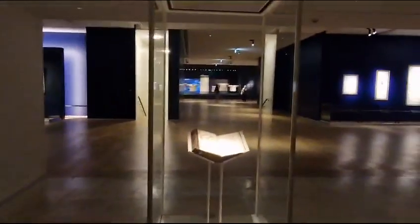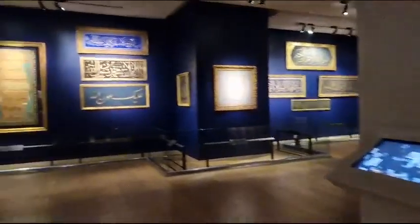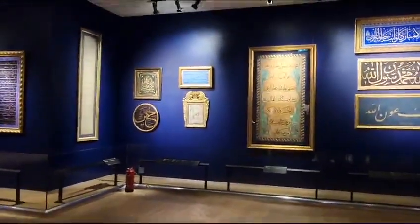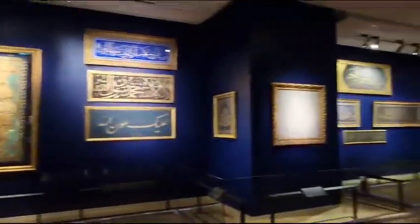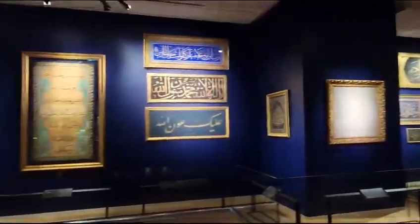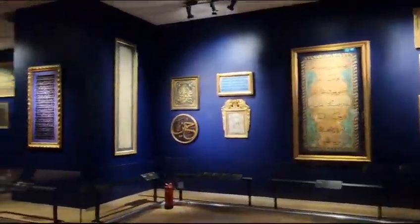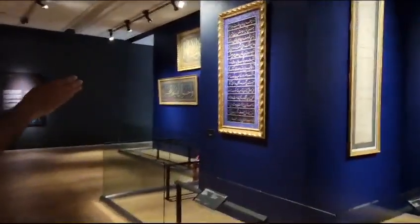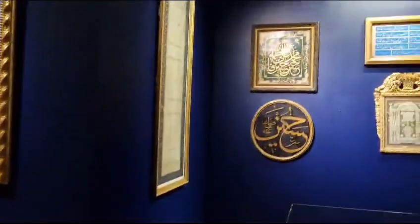These are handwritten calligraphy from different verses of the Qur'an: La ilaha illallah, Muhammad Rasulullah ﷺ, Imam Hussain's name, Fajidhan Pak, Allah, Muhammad Ali, Fatima, Hassan, Hussain.